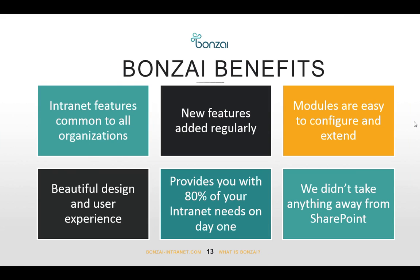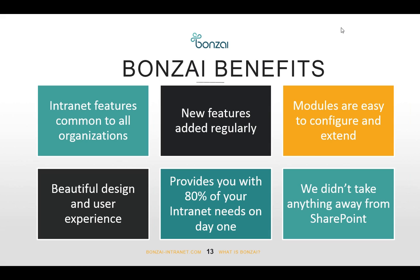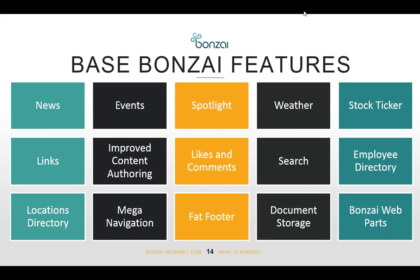The main benefits of Bonsai: it contains intranet features common to all organizations, based on personal experience and published research from organizations like Nielsen Norman or Step Two out of Australia. New features are added regularly based on user feedback, so the product only gets better. The modules are very easy to configure and extend — each module is reusable across other parts of the intranet, so there's no concept of functionality built specifically for one area.